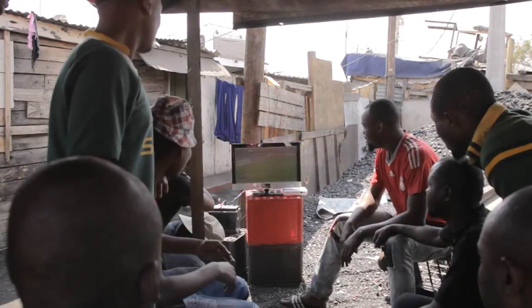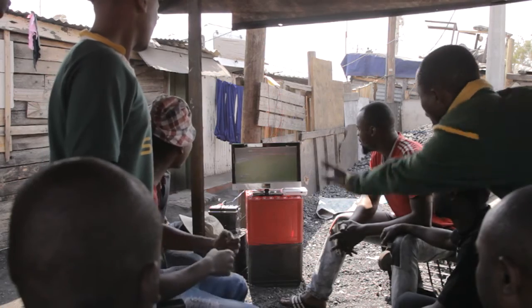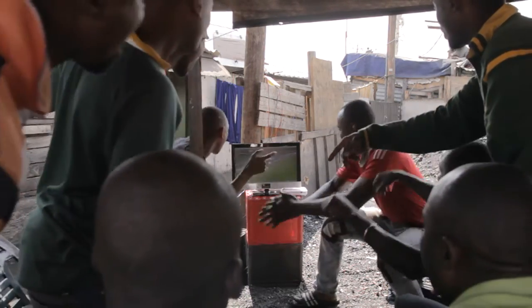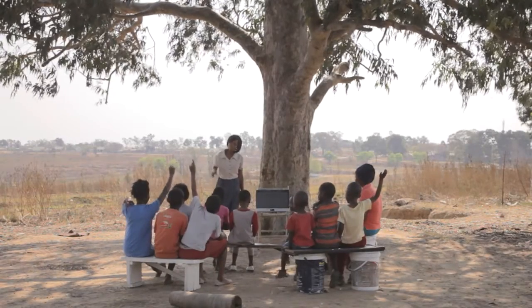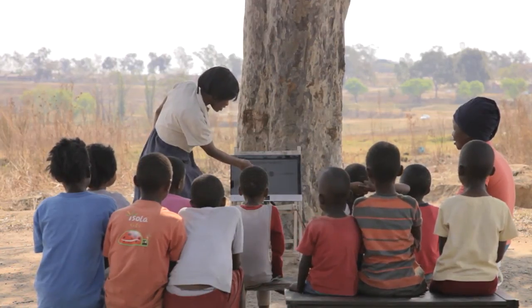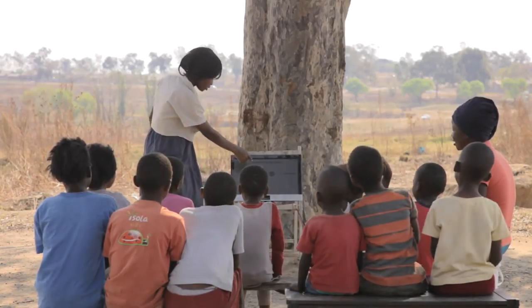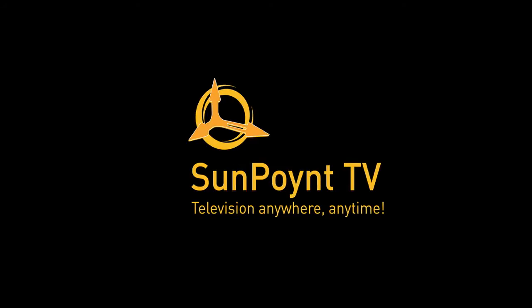Sunpoint TV will bring television to the millions of people worldwide who live off the grid, improving their lives not just with entertainment but also by being able to access news, information and education. Environmentally conscious consumers would also be interested in such a product as it works almost entirely on natural energy, giving access to technology wherever you are. Sunpoint TV — Television anywhere, anytime.